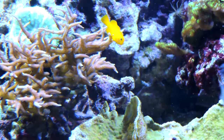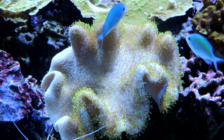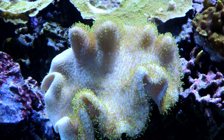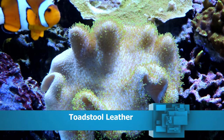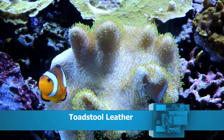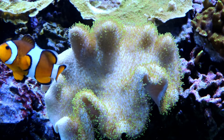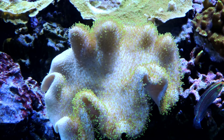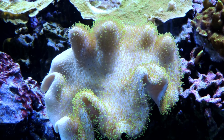When I first put Kevin in the tank, he decided he was going to live in this toadstool mushroom. And of course, this toadstool mushroom wasn't used to anything trying to live in it, so Kevin really annoyed it. It wouldn't open up for weeks, so I'd move the coral and Kevin would follow it, and I got really, really frustrated. Eventually, the coral adapted to Kevin living in it.